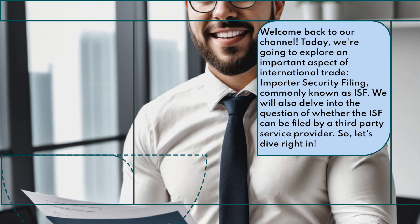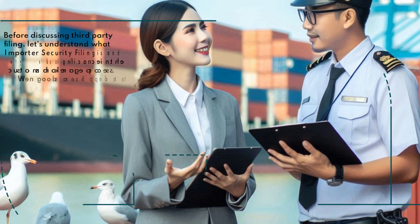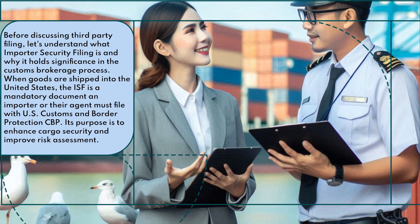We will also delve into the question of whether the ISF can be filed by a third-party service provider. Before discussing third-party filing, let's understand what importer security filing is and why it holds significance in the customs brokerage process. When goods are shipped into the United States, the ISF is a mandatory document an importer or their agent must file with U.S. Customs and Border Protection (CBP). Its purpose is to enhance cargo security and improve risk assessment.